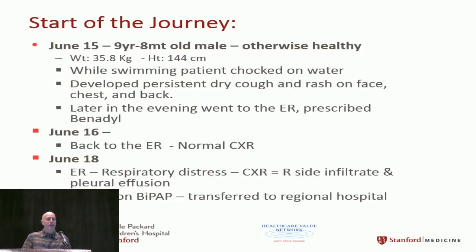This is a story about a nine-year-old who went swimming one day, choked on some water — as best we can figure from the history — developed a rash on his back and a dry cough, and later that day went to the ER. They gave him some Benadryl. The next day he went back to the ER, still not feeling great. They did a chest x-ray; it was normal.